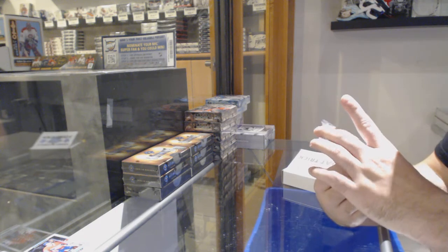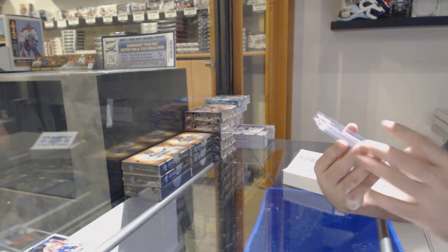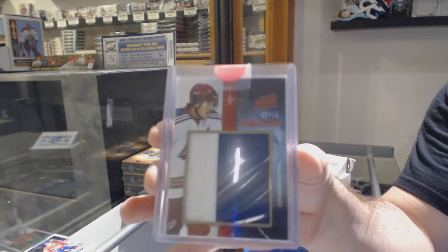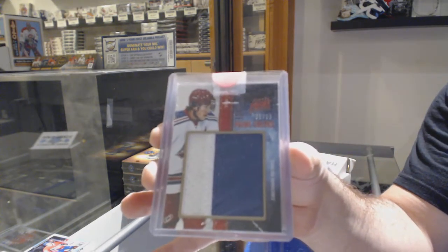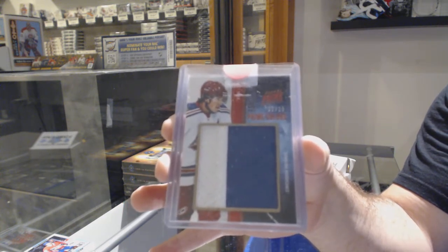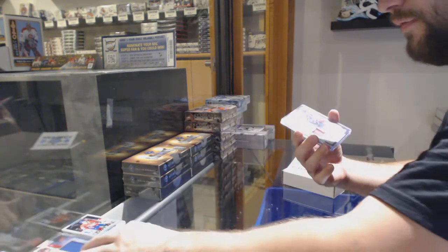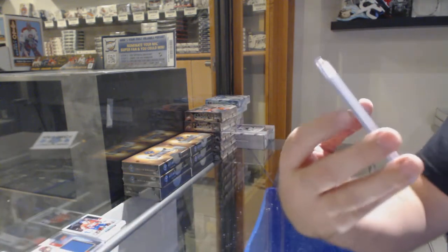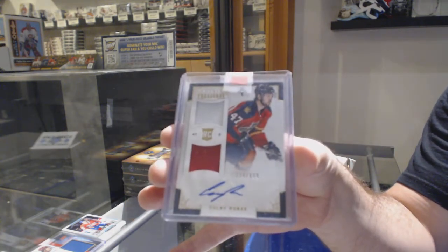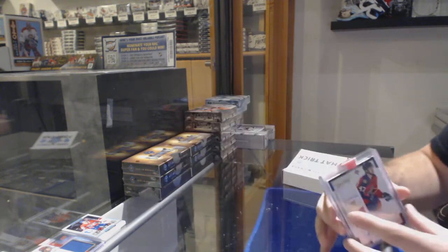We've got a Prime — a Showcase Prime Colors, number 235, for the Carolina Hurricanes, Justin Falk, out of 35. For the Panthers, we've got a Colby Roback, number 699 — dual rookie jersey.